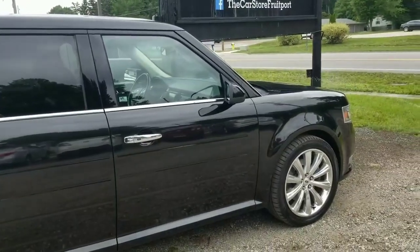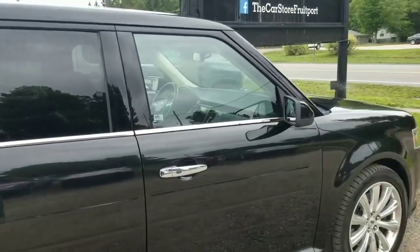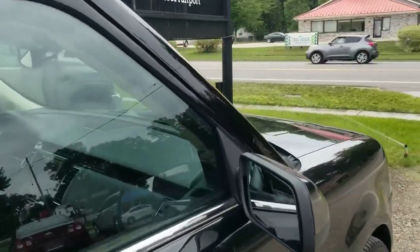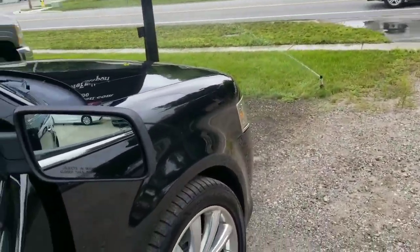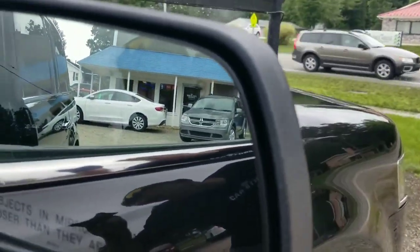I rotate my tires every other oil change, so they get rotated every 6,000 miles. It pays to take care of your stuff. This vehicle is absolutely beautiful and fully loaded — it's even got blind spot monitoring mirrors right there.